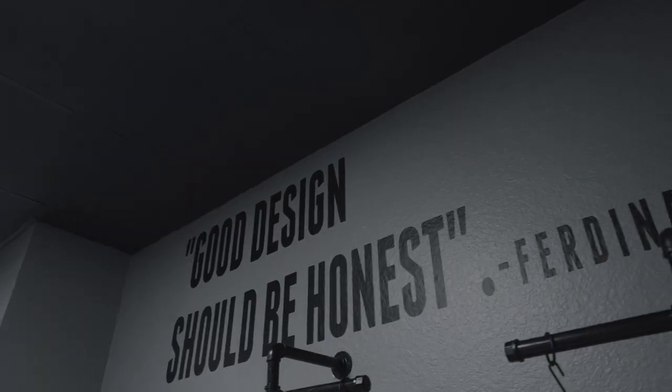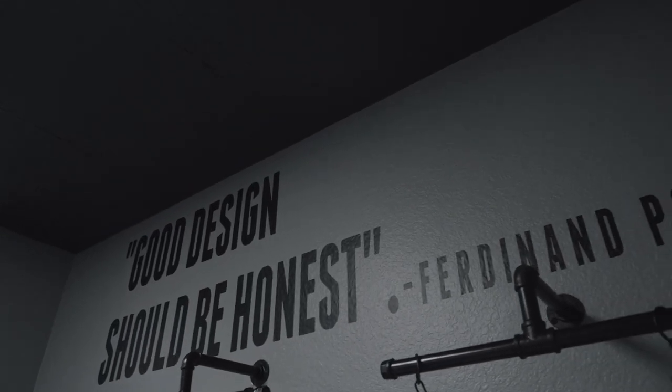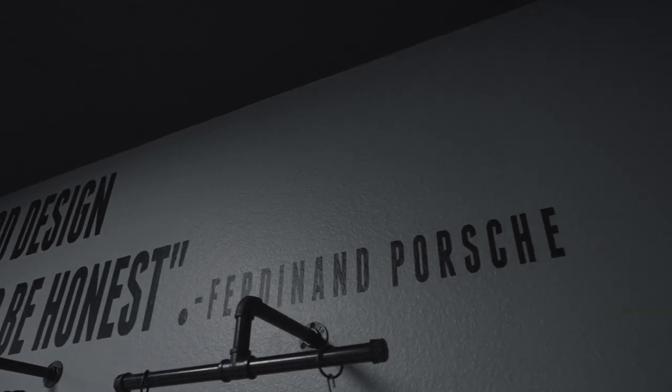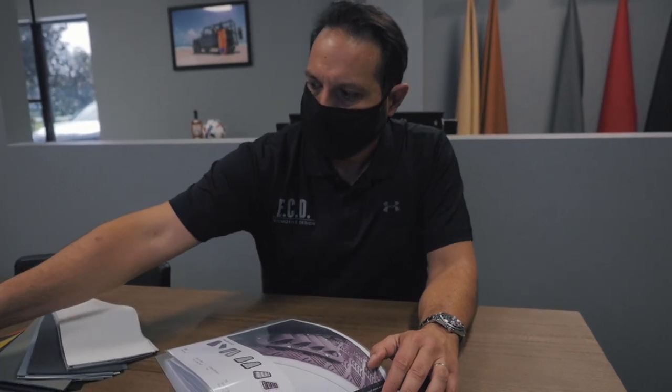We like to grab inspiration from anywhere we can find it, and in many instances the great car manufacturers like Porsche give us good advice as to how a vehicle should be built. I love the fact that a good design should be honest, and that's in the purest sense of the design process — where we want to make sure that whatever we put up there is true to its intent, so people can actually have a vehicle that has incredible character, and it is pure, and they can actually enjoy it.